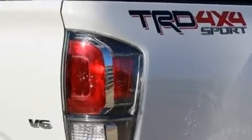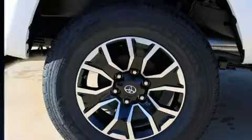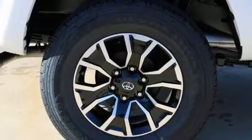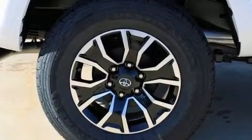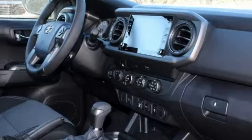It's equipped with tons of terrific amenities, but it won't break your budget. Such as cruise control, a tachometer, an automatic dimming rearview mirror, front fog lights, a tonneau cover, lane departure warning, and remote keyless entry.